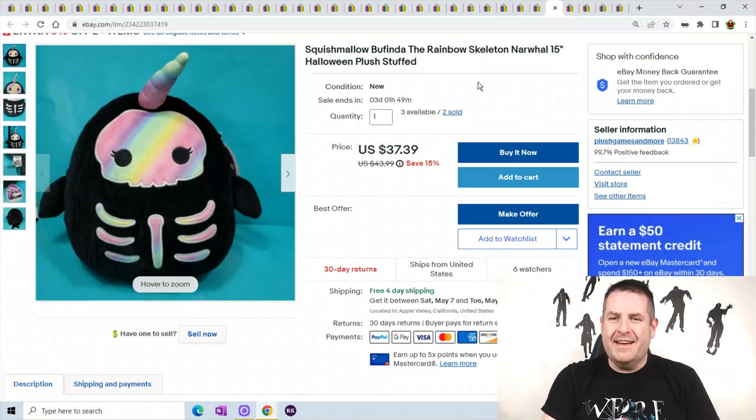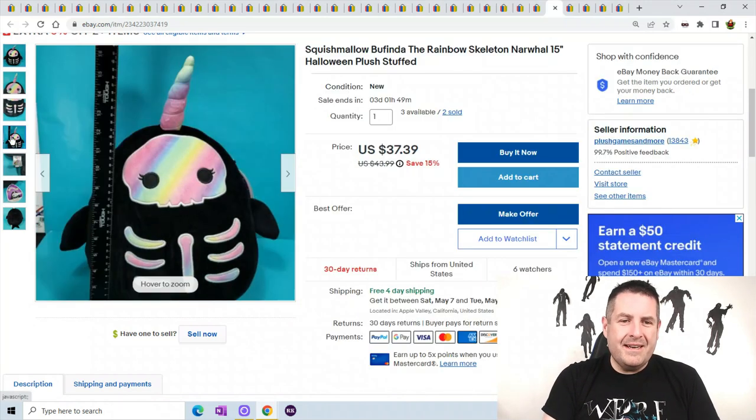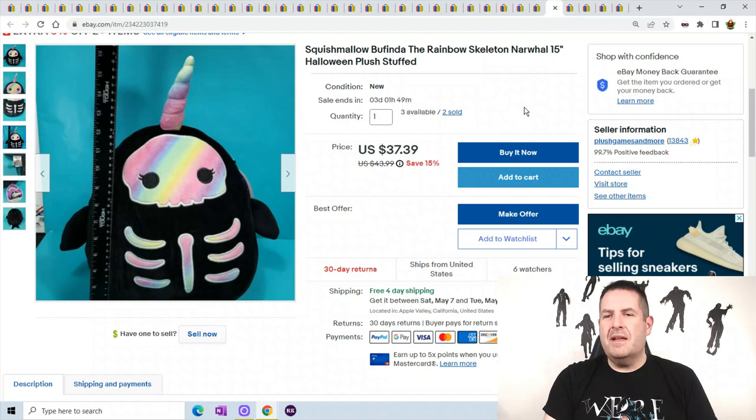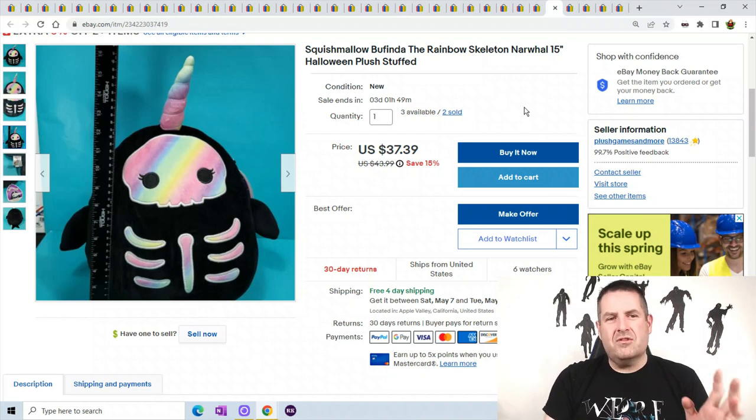Squishmallow — this is Bufinda the Rainbow Skeleton. It kind of looks like a narwhal, looks weird. She's about 16 inches tall. Two sold and they're selling for $37.39. Squishmallows were very hot for a long time; now people still want them but they're getting flooded. Be careful investing in Squishmallows right now — I'm not investing as much. I still have a closet full, mostly Walgreens and exclusive ones. Just regular ones I've slowed down because they're in stock at Target, Walmart, and Five Below. Don't go Squishmallow crazy; you're not going to get $70 or $80 like you would for an exclusive one.